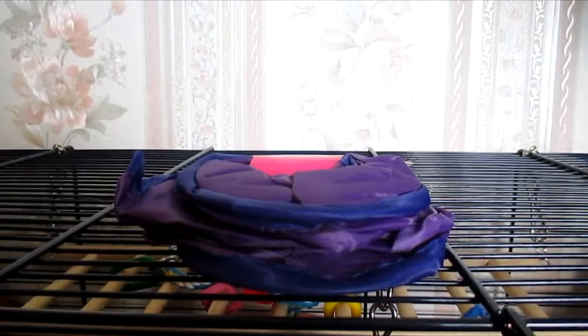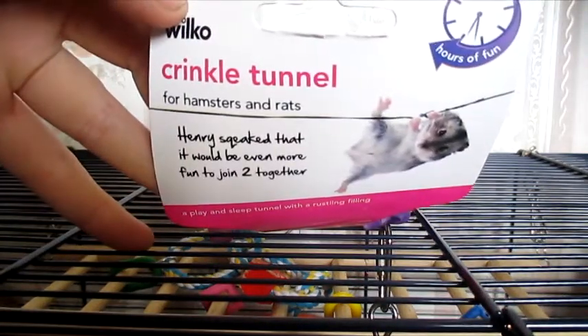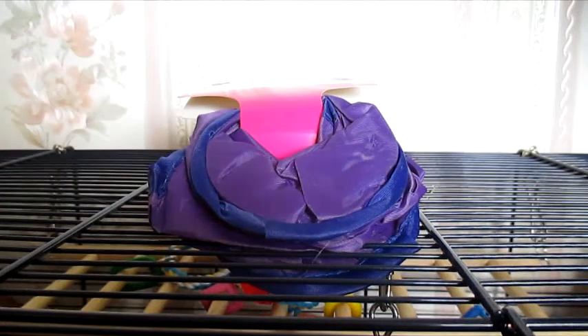So next, moving on to what I got from Wilkinson's. The first thing I picked up was a Wilco Crinkle Tunnel for Hamsters and Rats. I've had a few of these in the past and they went down really well with the pets, so I thought I'd go ahead and buy another one for the new pet. I don't actually know how much this was because things got a bit hectic at the till, but I think it was about £1.75.